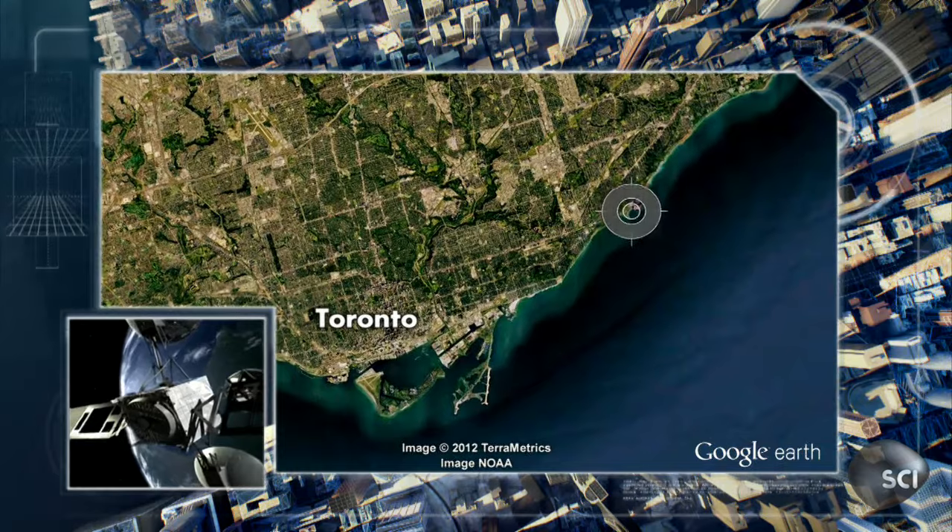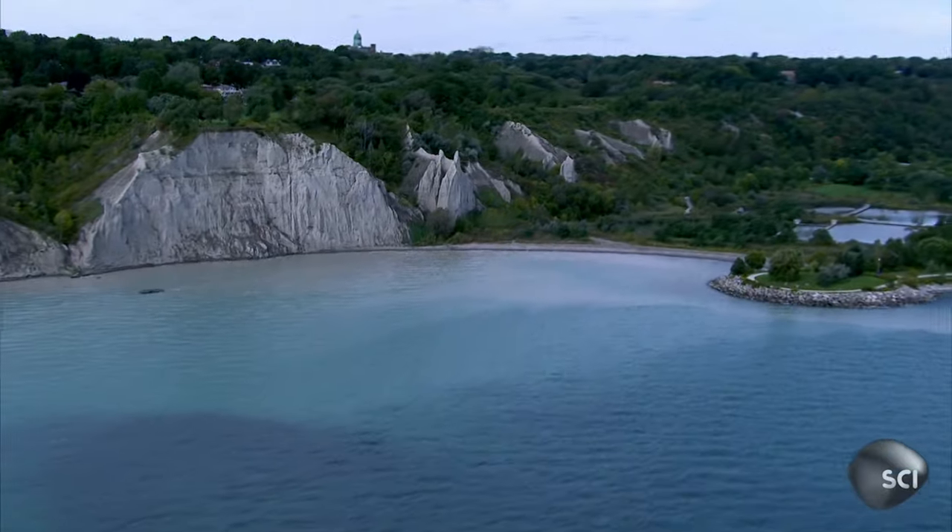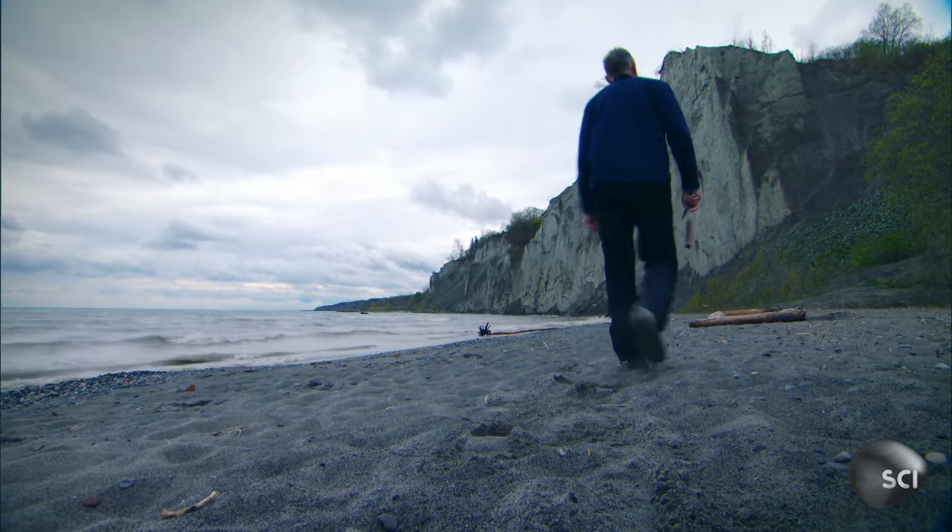Six miles east of downtown, at the Scarborough Bluffs, Nick Eiles looks for clues about this very special soil.